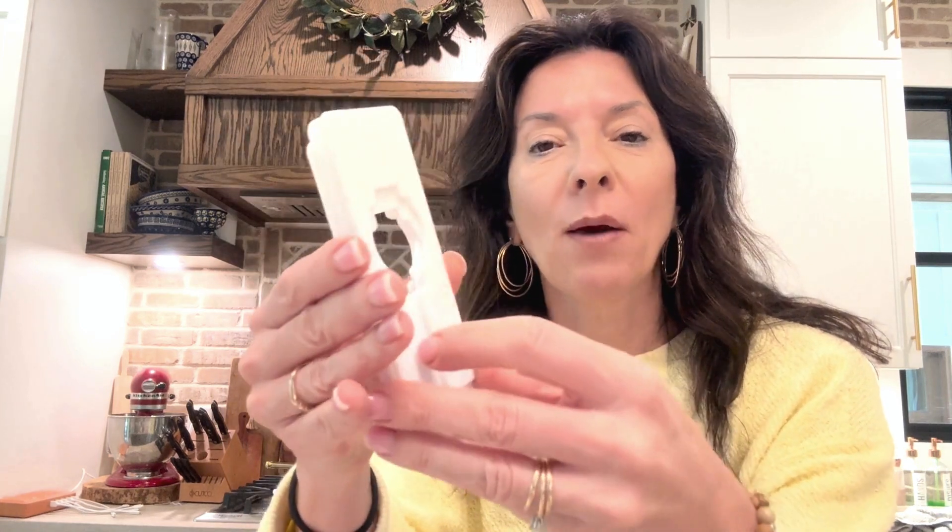This is so great, especially for kids' clothes. You can label them in small sizes — like zero to three, three to six, twelve months — and keep them separated that way.